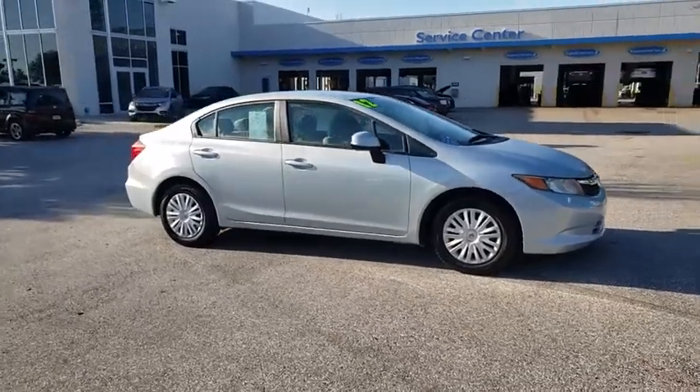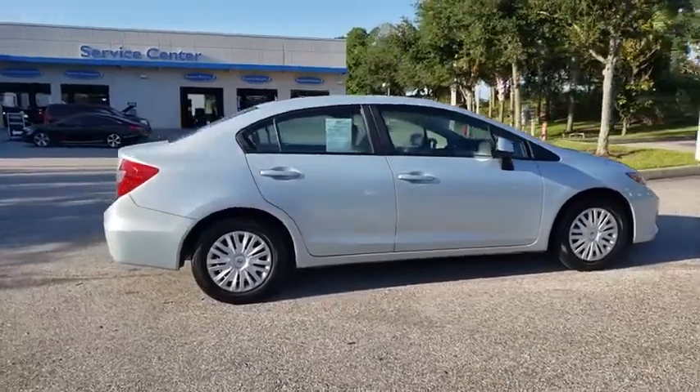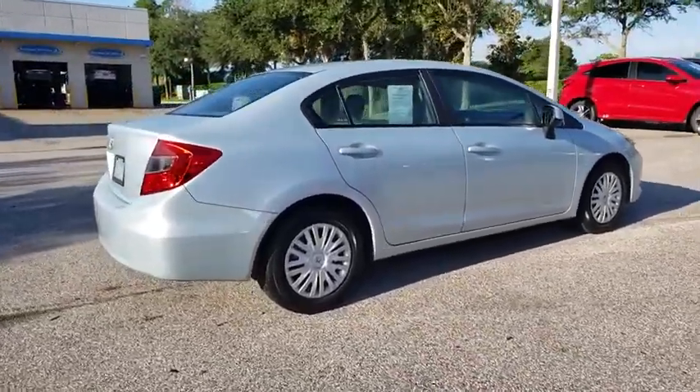Looking for the right vehicle? Check out the 2012 Honda Civic. Practical, awesome gas mileage, and incredibly reliable.